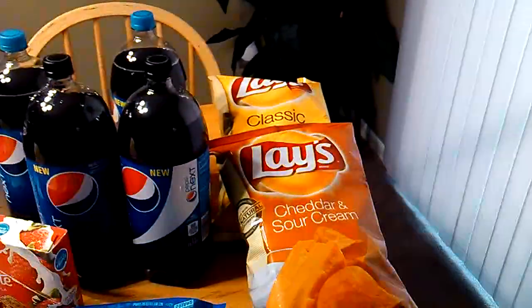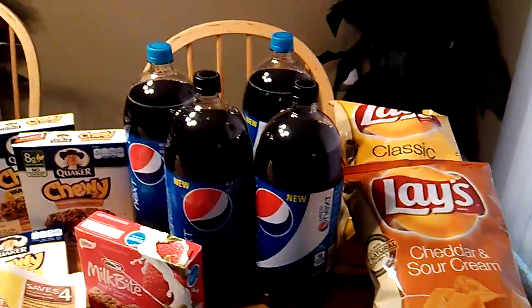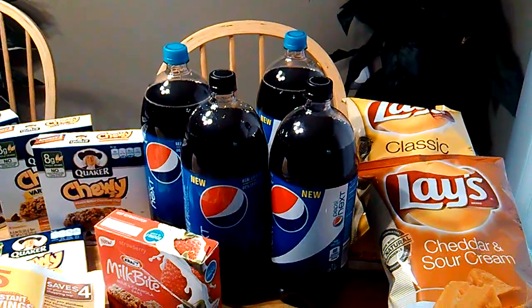The Lay's potato chips were part of that deal, so I paid a dollar a bag for those. The Pepsis — those were all for free. I had the dollar off of two coupons which doubled to $2.00.